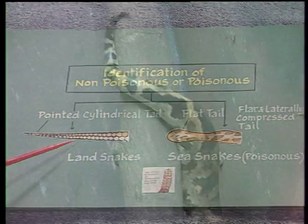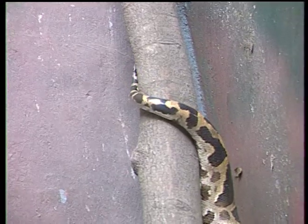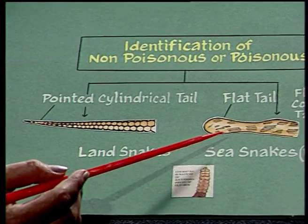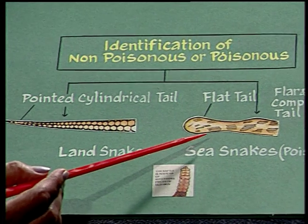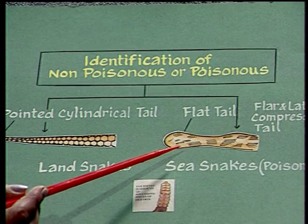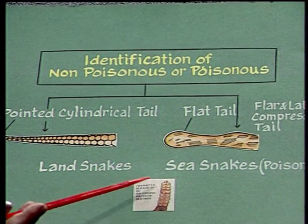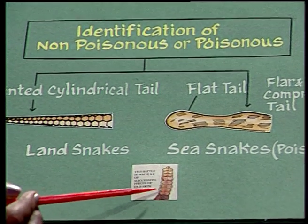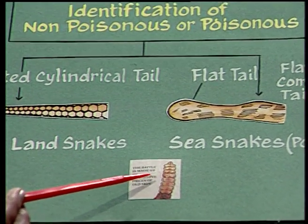If the tail is pointed or cylindrical, then the snake may be poisonous or non-poisonous. But if the tail is laterally compressed and oar-shaped, then it is poisonous — for example, Enhydrina. There are a few non-poisonous snakes with laterally compressed tails: Typhlops and Eryx. In the rattlesnake, we can see ring-like structures on the tail region that make noise while moving.